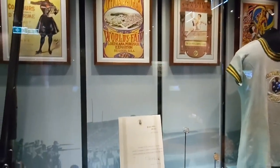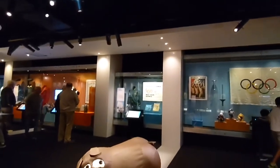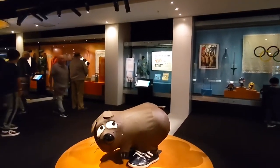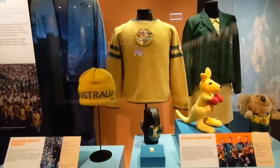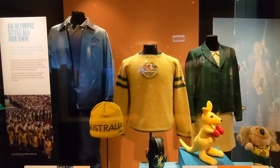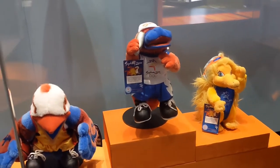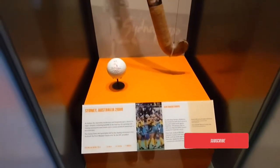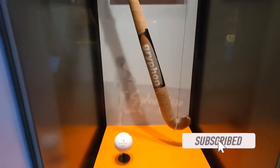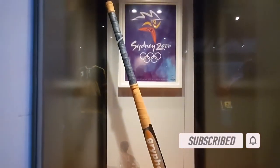Here you can find some medals and much more amazing things from the Olympics throughout history. Australia is one of just five nations to have had representatives at every modern Olympic Games. You can learn all about this throughout the timeline of stories detailing Australia's involvement stretching back all the way to Athens in 1896.